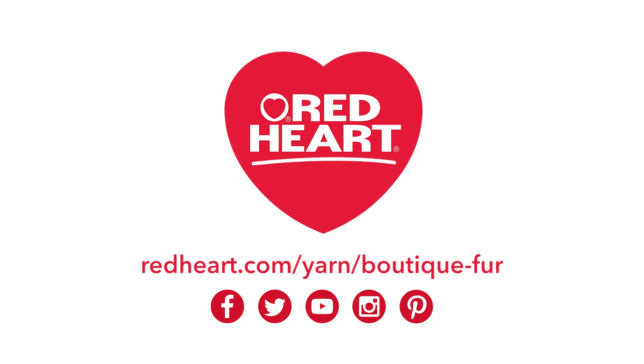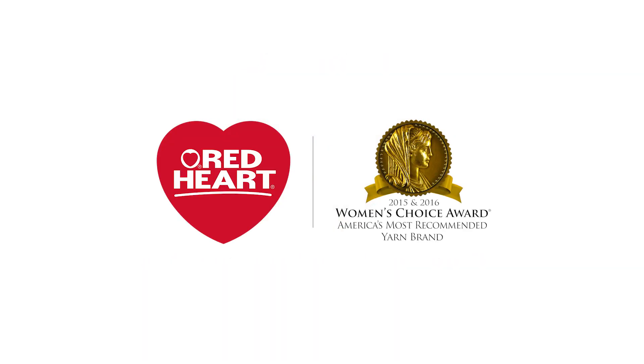There are over 3,000 free patterns on redheart.com. Red Heart is the winner of the 2015 Women's Choice Award — women across America have voted Red Heart America's most recommended yarn.